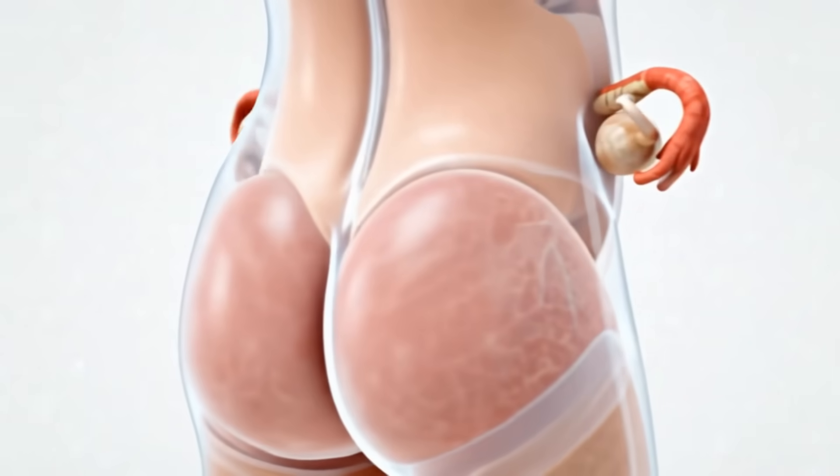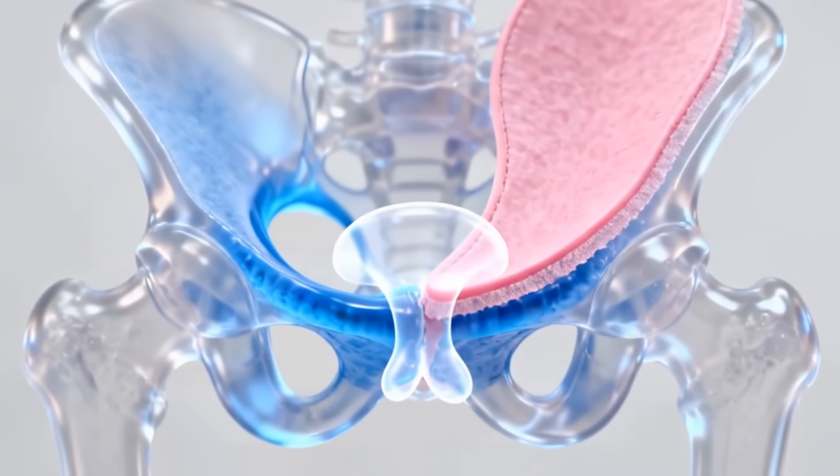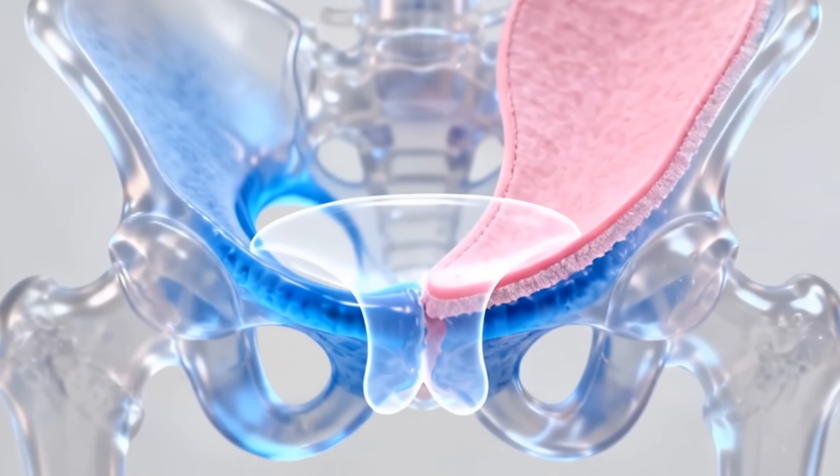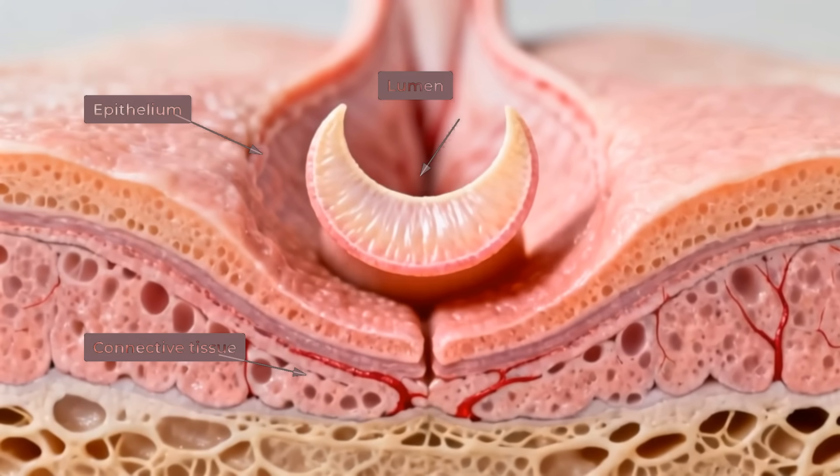The hymen lies at the boundary between the external vulva and the internal vaginal canal. During fetal development, it forms as a residual membrane from the junction of the urogenital sinus and the developing vagina.